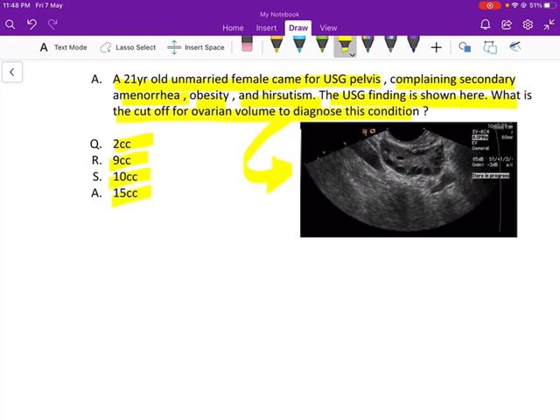First, the diagnosis. If that's too easy for everyone, the question is asking about PCOD. First we will discuss about PCOD.